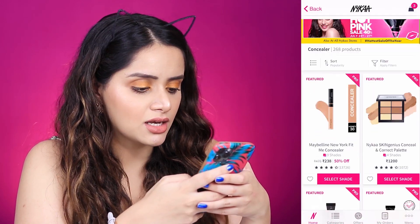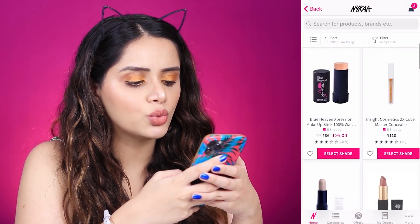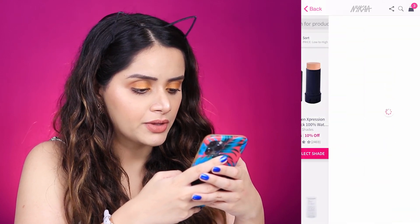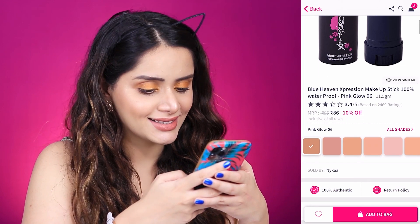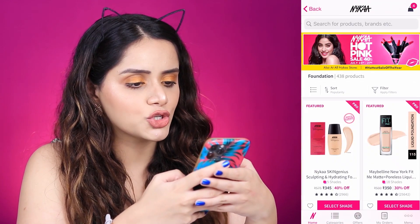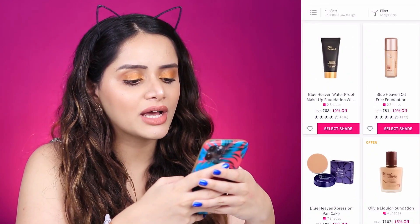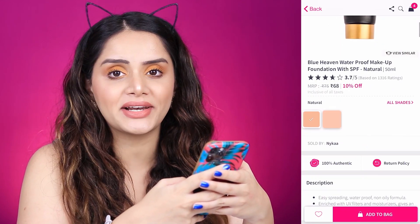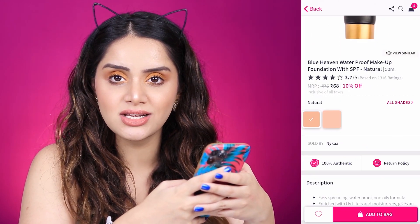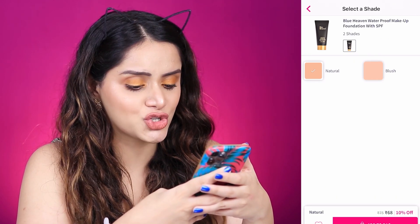Then comes the concealer. The cheapest one is the Blue Heaven Expression Makeup Stick, and it's just 95 rupees. Next we have foundation — the cheapest is the Blue Heaven Waterproof Makeup Foundation with SPF, and they only have two shades. I'm going to use the shade Natural.